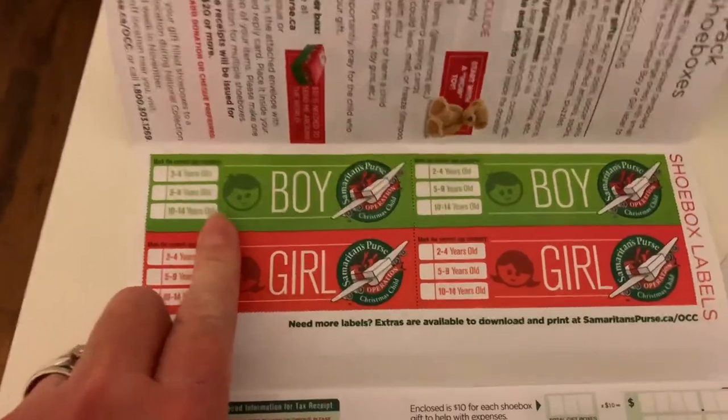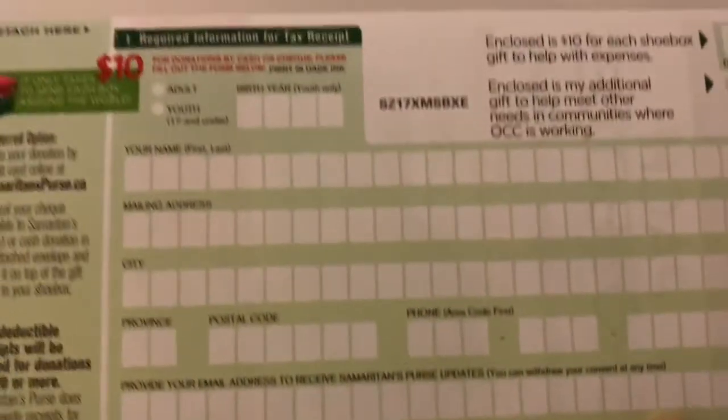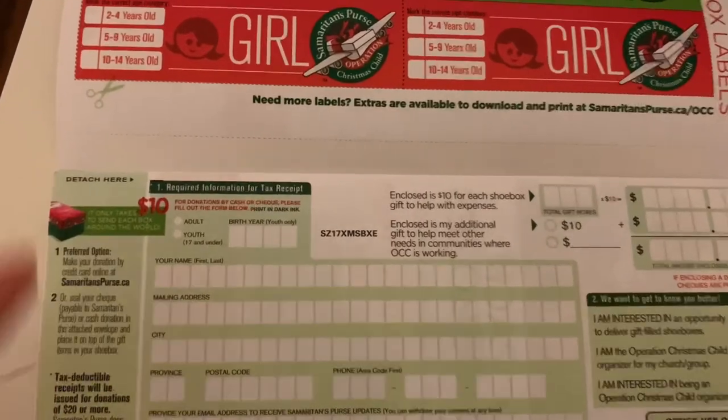The last step is to check off whether you bought it for a boy or girl and which age group, and they ask for a donation for shipping costs — you can fill out that part and stick it inside the box, or go directly to their website to donate. That's it for 2020's Operation Christmas Child box. I'm Krista with Playing With A Purpose — I'll see you next time!